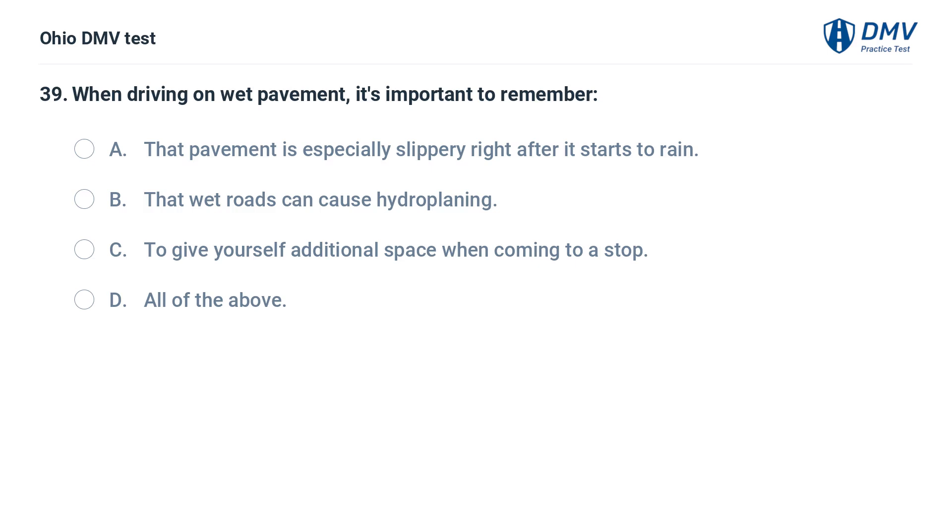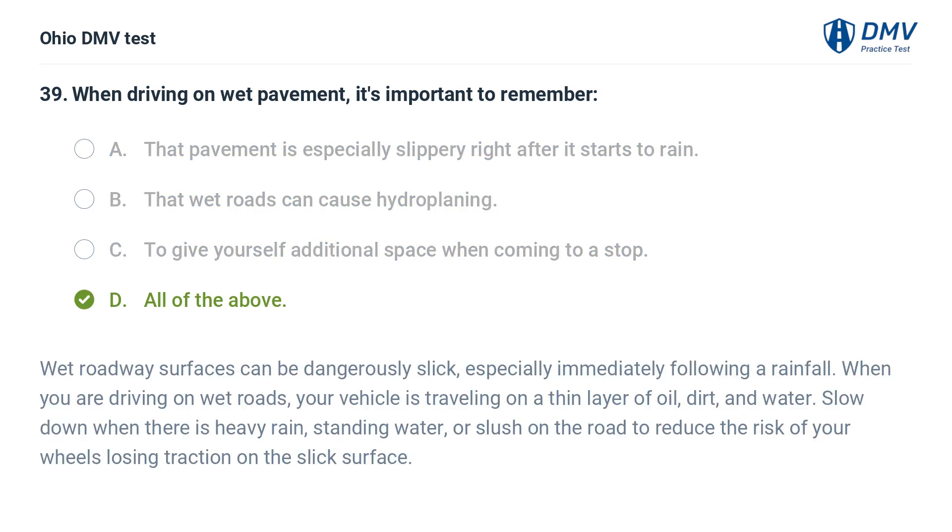When driving on wet pavement, it's important to remember: A. That pavement is especially slippery right after it starts to rain. B. That wet roads can cause hydroplaning. C. To give yourself additional space when coming to a stop. D. All of the above. The answer is D: All of the above. Wet roadway surfaces can be dangerously slick, especially immediately following a rainfall. When driving on wet roads, your vehicle is traveling on a thin layer of oil, dirt, and water. Slow down when there is heavy rain, standing water, or slush on the road to reduce the risk of your wheels losing traction.